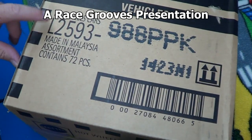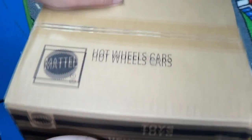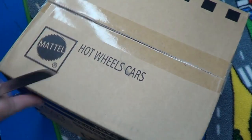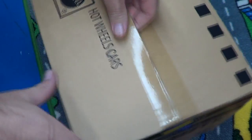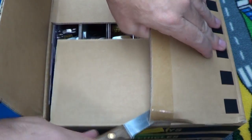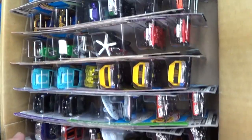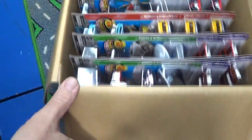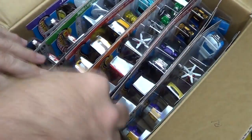Here we go — Hot Wheels USA assortment. This is the 2013 P-case assortment. There's only one more assortment left for the year after this — the Q case. After Q it goes to A, and that's when we'll start seeing the 2014 new models. The Star Trek is still showing up, so if you haven't found it yet, keep in mind you still have a chance.